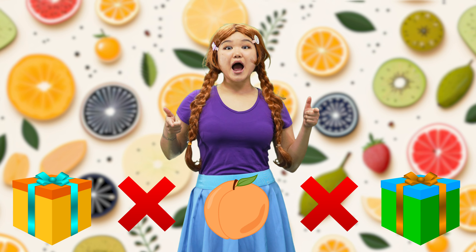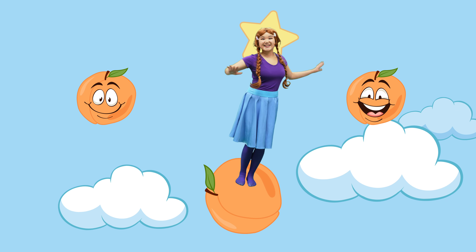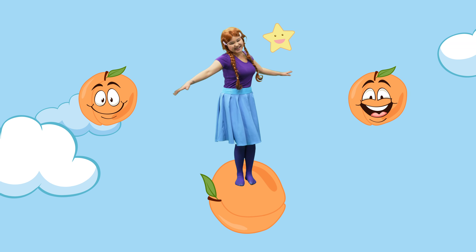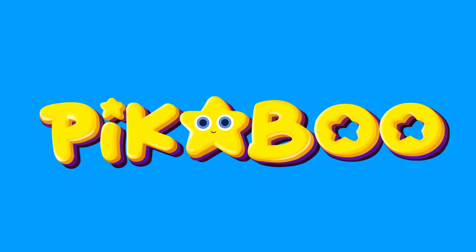And orange apricot! Choose one of them, then do it again! Choose one of them, then do it again! The fruit! Thank you.